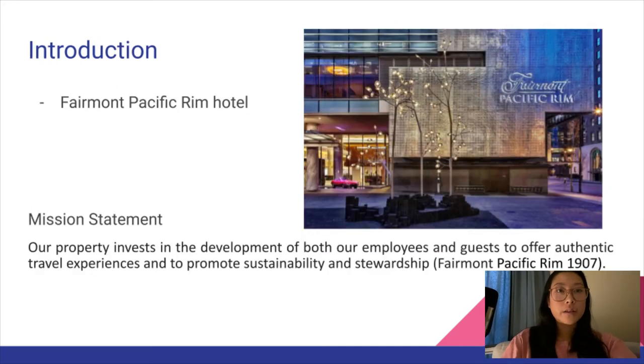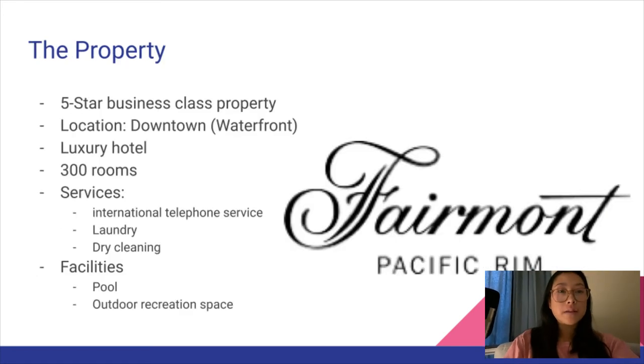The hotel we chose was the Fairmont Pacific Rim, located in downtown Vancouver. Their mission statement is that the property invests in the development of both employees and guests to offer authentic travel experiences and to promote sustainability and stewardship. It is a five-star business class property in close proximity to the waterfront area as well as many restaurants, beaches, and other stores.